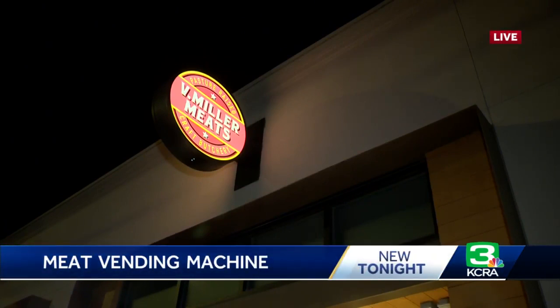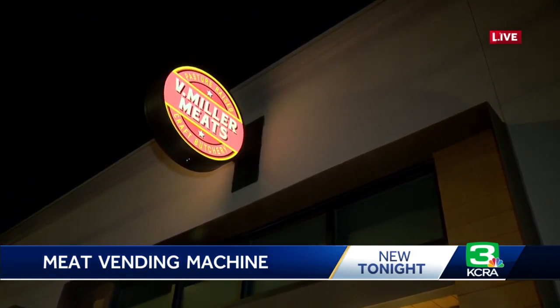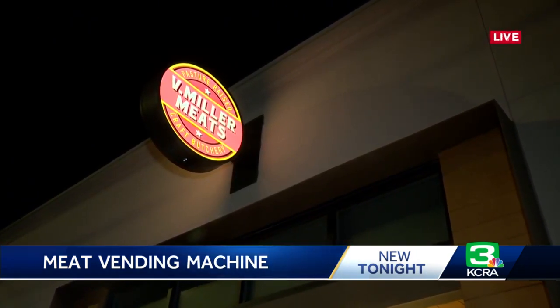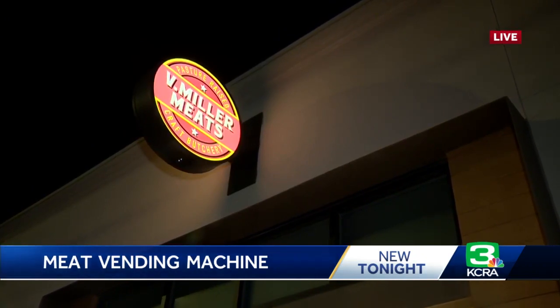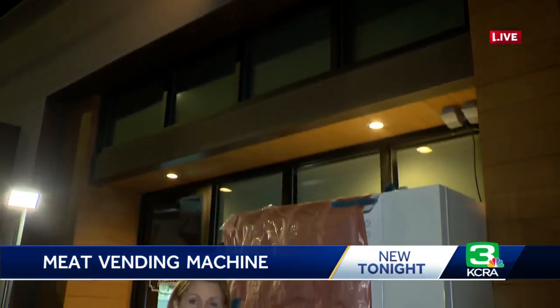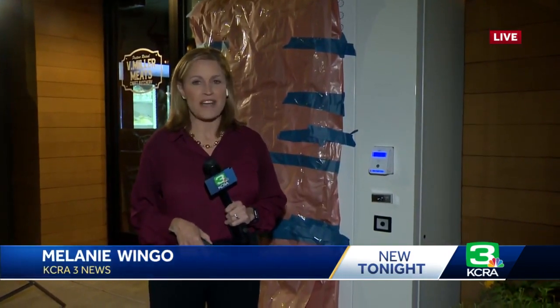A company called Apple Stone Solutions makes this machine. And unlike your standard soda or snack machine, this one reports sales in real time. It tracks weight, price, expiration dates, all that good stuff, and can live indoors or outdoors. And it's all set to be up and running right here in front of the store by tomorrow, Thursday afternoon.